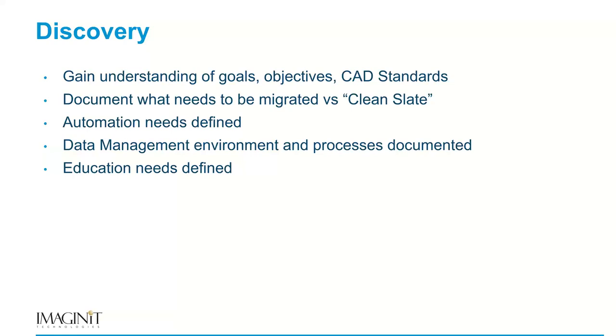The data management environment — we document the new procedures for how they're going to check in, check out, and utilize their new document management system, or whether they're simply staying within their project file structure. Education is also defined. Typically, as we move someone from the Bentley platform into the Autodesk platform, that education consists of AutoCAD training in the basics to make sure commands are understood — lines, arcs, and circles are clear. If it's an engineering firm, we move on into Civil 3D training as well, making the education very comprehensive.